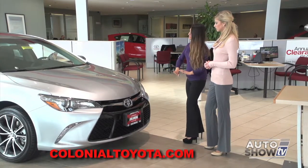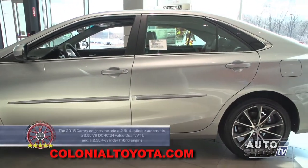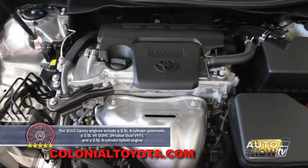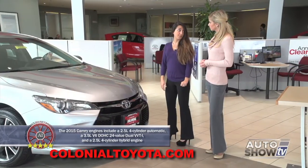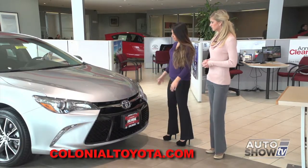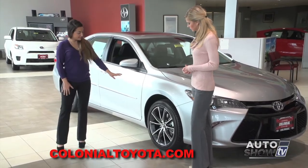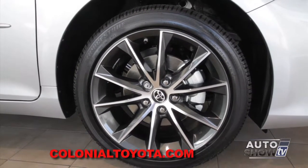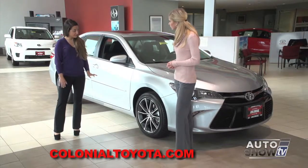It comes with LED headlamps, and every panel on this is different except for the roof — they've done a complete redesign. It comes in a four-cylinder and a six-cylinder. The six-cylinder gives you 268 horsepower; the four-cylinder gives you 178. Plenty of power for this vehicle. It has 18-inch alloy machine-faced wheels with black paint on the inside, giving it a really sporty, aggressive, fun appearance.